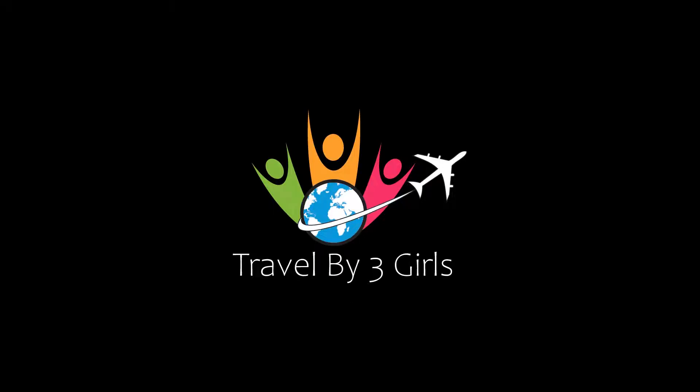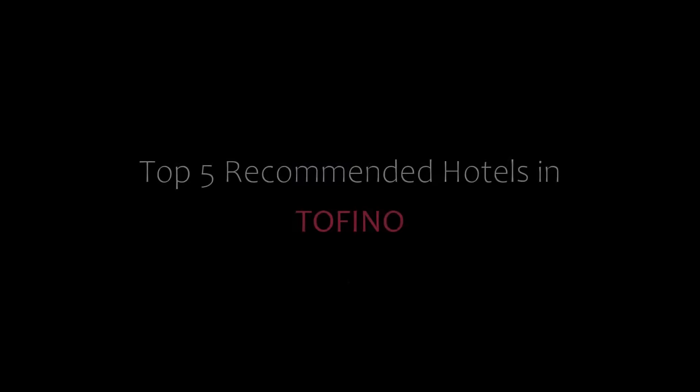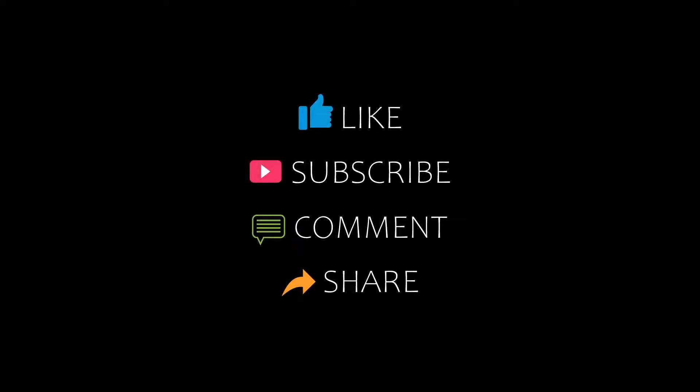Hi guys, welcome back to our YouTube channel. You are watching a new video of the comment report. Please subscribe to our channel and don't forget to like, share and comment. Let's start the video.